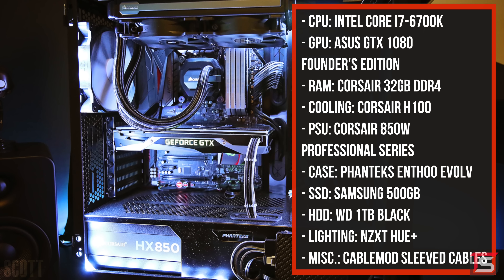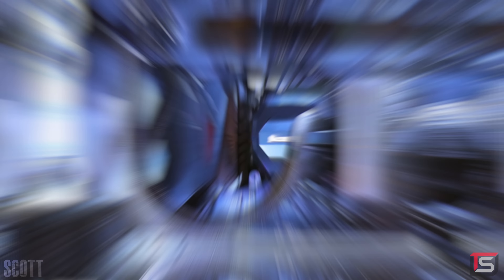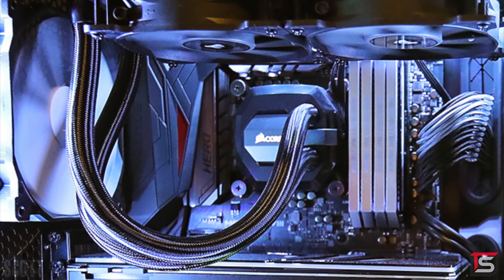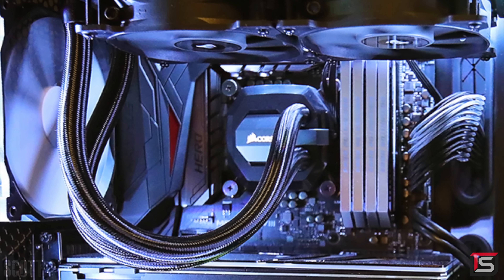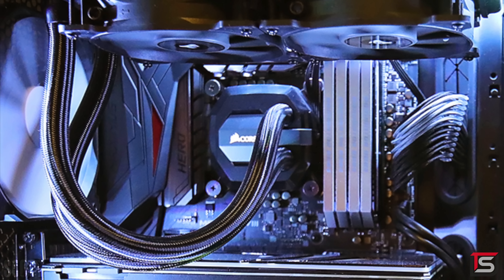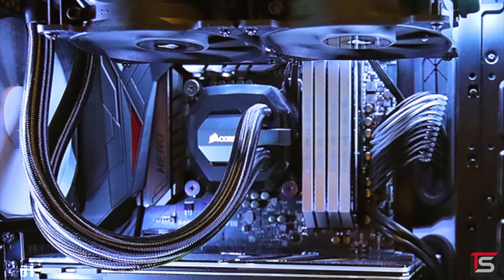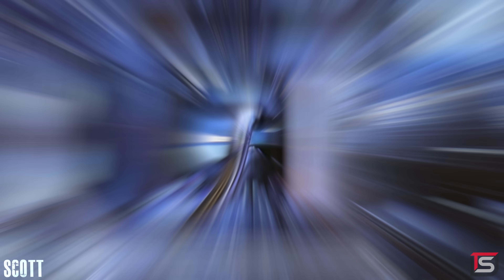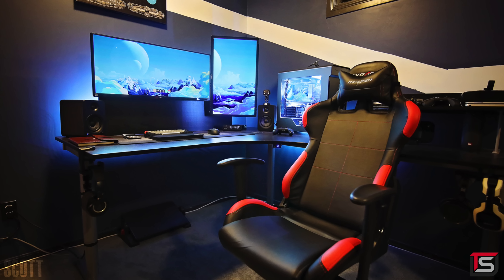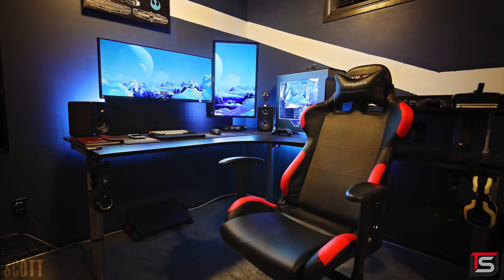Cable management surprisingly isn't bad considering how much tech he has — I see some cable raceways and Velcro straps wrapped around the legs of the desk. His PC is equipped with a 6700K, 32 gigs of RAM, and a GTX 1080 Founders Edition. I'm curious why you have a quad-core processor with that much RAM — if you need 32 gigs, chances are you're doing CPU-heavy tasks like graphic design, 3D modeling, or video editing, and I'd definitely up the core count. But this is definitely a badass gaming room slash battle station. Thank you, Scott, for entering.